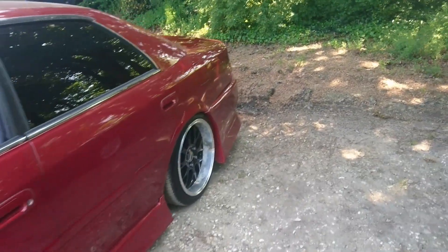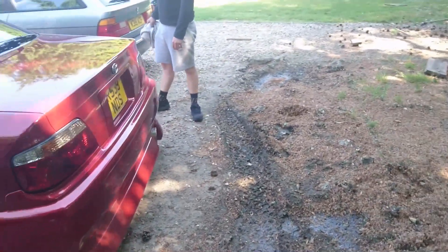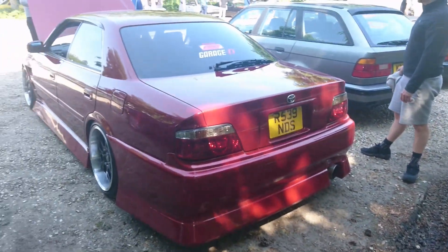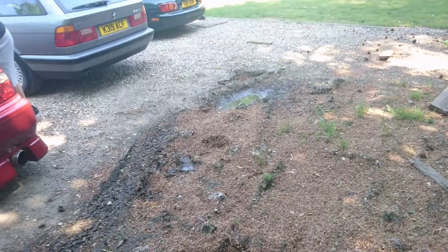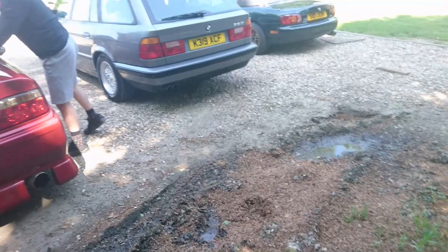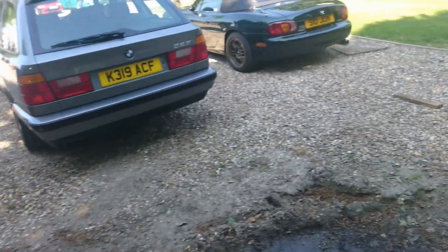Is this a Toyota Chaser? Yeah — Midnight Club, Garage D. I've seen Initial D but not Midnight Club. It has a rear wiper as well — amazing. 97, 98 registration.